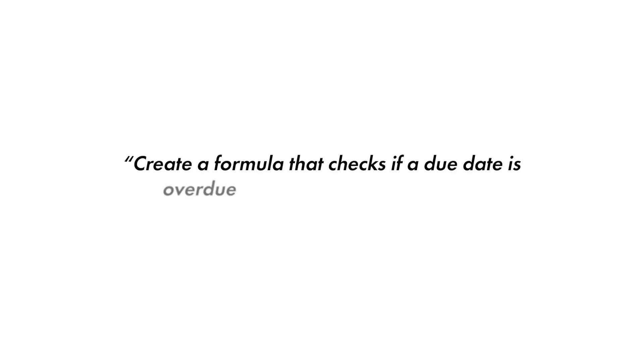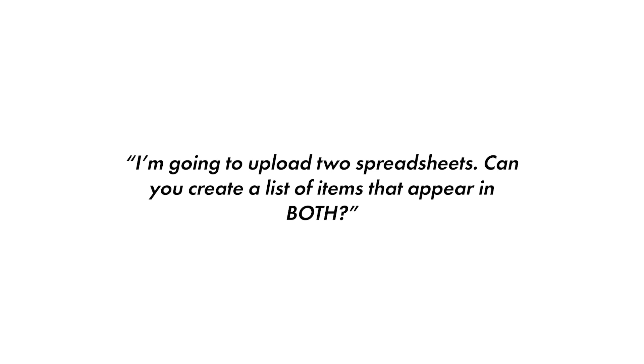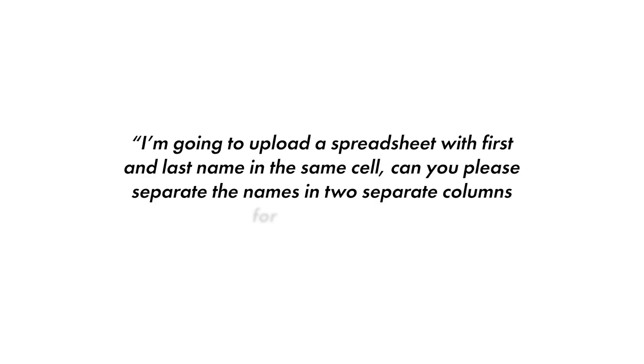Here are some other bonus prompts you can use with this same idea: "Create a formula that checks if a due date is overdue compared to today's date." Or "I'm going to upload two spreadsheets — can you create a list of items that appear in both spreadsheets?" Or this one I find myself needing all the time: "I'm going to upload a spreadsheet that has both the first name and last name of my customers in one cell — can you please separate them into two separate cells, so first name is in column A and last name is in column B?" Genius.